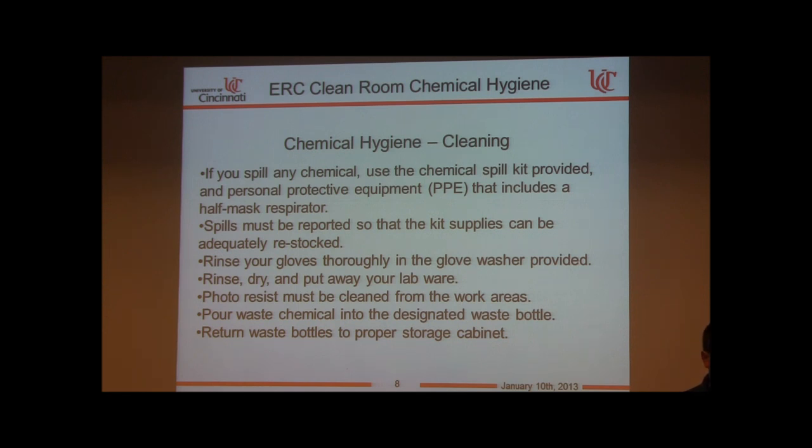Rinse, dry, and put away your labware. Any labware left unattended is reclaimed. Photoresist must be cleaned from work areas early in the process — once it's cured and the solvent has left, it takes three times the effort to clean. Pour waste chemicals into designated waste bottles, and return waste bottles to the proper storage cabinet.